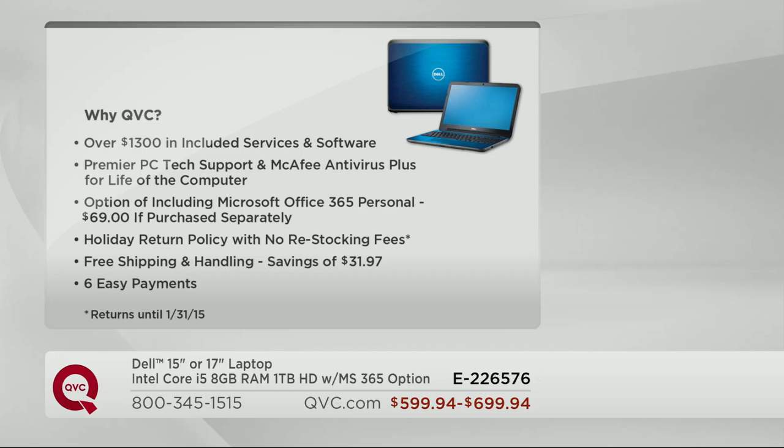Our step-up saves you money. We have our holiday return policy in place — you're going to receive it in time for Christmas. And if for some reason you don't love it, our holiday return policy has no restocking fee. When you buy electronics elsewhere, that restocking fee can be 15 to 20 percent. Our free shipping and handling saves you $31.97, and six easy payments that everyone can take advantage of.